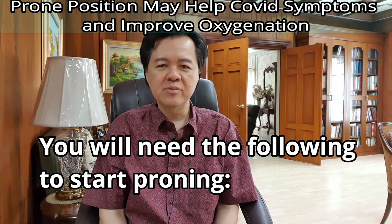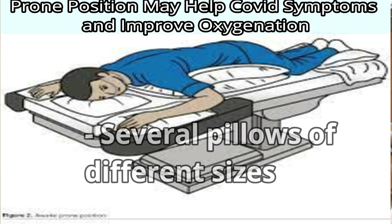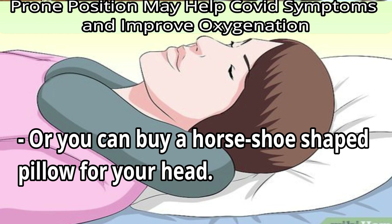You will need the following to start proning: a bed surface that can be flat, several pillows of different sizes, a towel you can roll up, or you can buy a horseshoe-shaped pillow for your head.